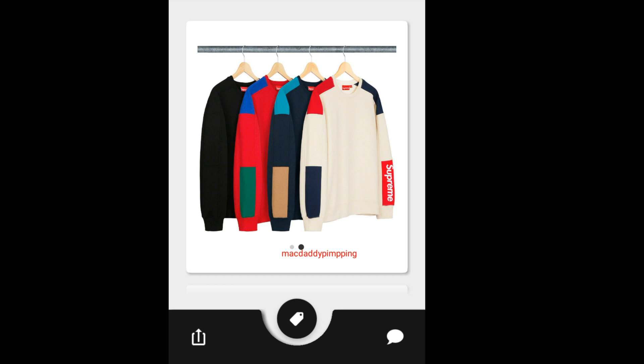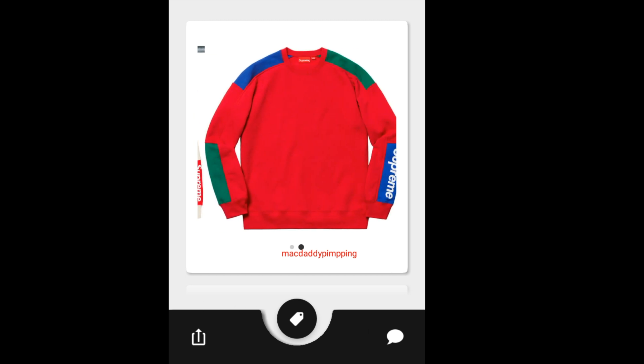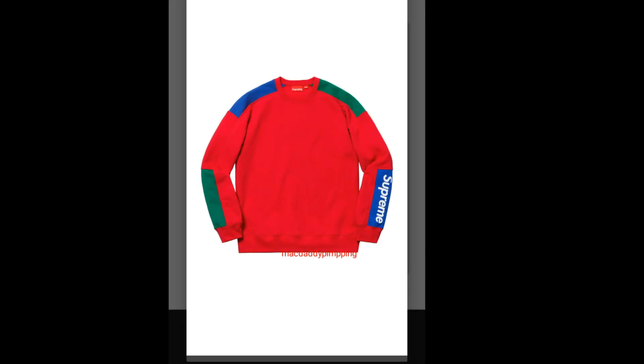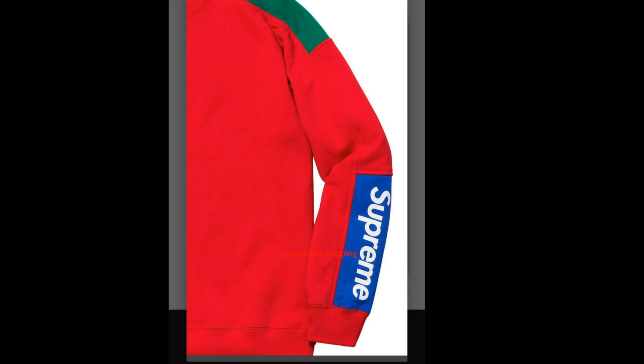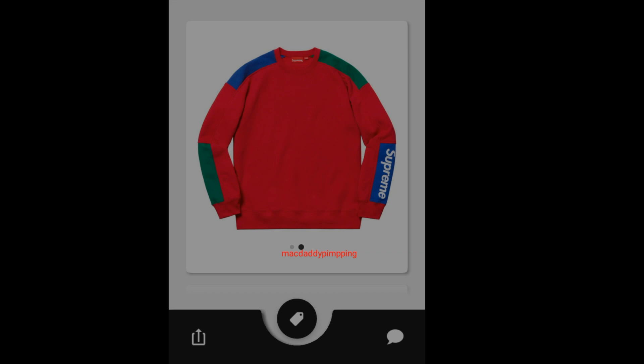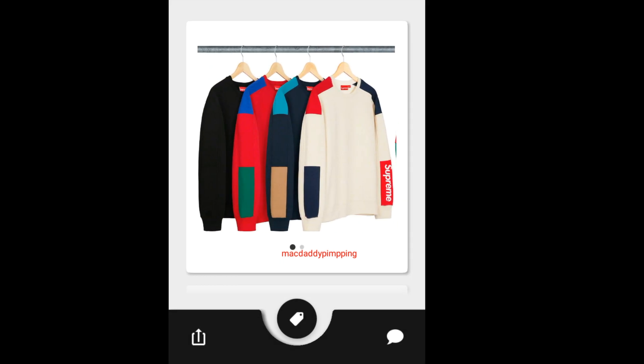This one is going to retail for $158. Then you have this Supreme Formula Crew Neck — it's actually a pretty good design, going to retail for around $138. You got the big Supreme on the left hand side of the sleeve, with blue and green stripes around the sleeve. I think the cream color with the red Supreme box logo is going to sell out quickly.